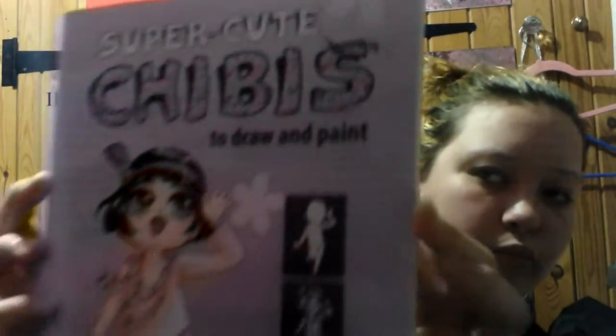We've also got super cute chibis to draw and paint — I'll show you how to draw them, but let's be honest, I'll probably just trace them. And I've got a fashion drawing book. I need that because I like to draw my own characters and stuff. I'll tell you more about that in another video.